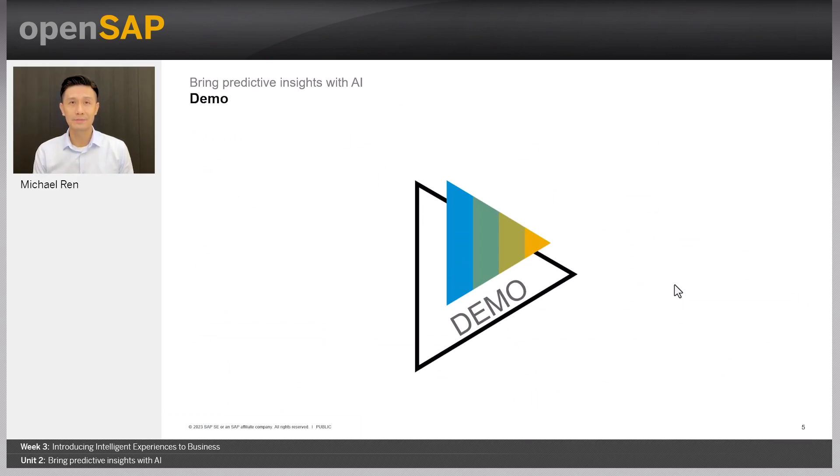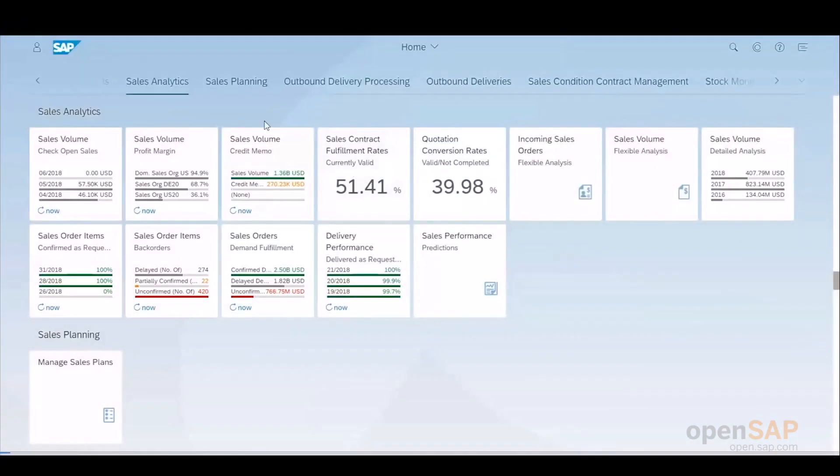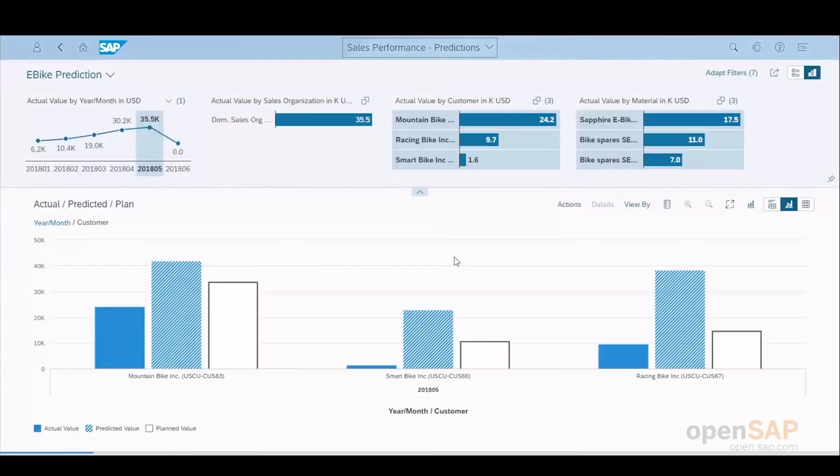Now you will see a demo of the process. Imagine you are a sales manager of a bicycle manufacturing company. You and your team are under pressure to make your monthly revenue goals, and every month you are required to provide a reliable forecast for future periods. You log into the SAP S4HANA system and open the sales performance prediction app. This app uses SAP S4HANA embedded analytics and machine learning. You can see your real-time actual performance by month, by sales organization, by customer, and by product on the top. In the main area, you can also see the actual sales volume, the predicted value, and the sales targets in a single place, instead of having to run multiple reports.